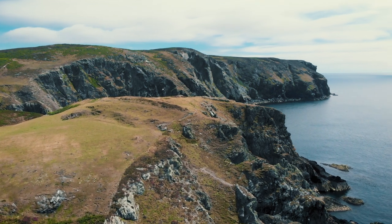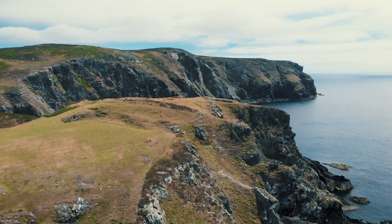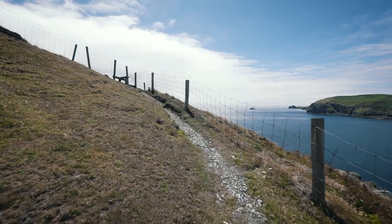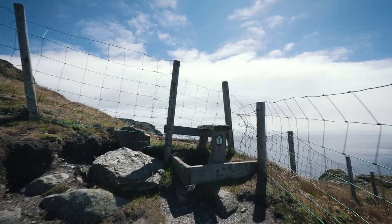Promontory forts date to the Iron Age, so anywhere from around 800–600 BC up to the arrival of the Vikings. Promontory Forts are quite common on the Isle of Man — they're all the way around the coastline, and there are lots of them that are really accessible on the Raad ny Foillan, like this one. It's easy to get to and there's a nice path that takes you up here.